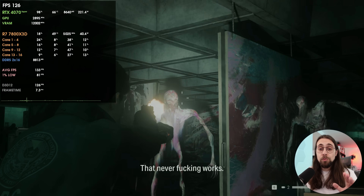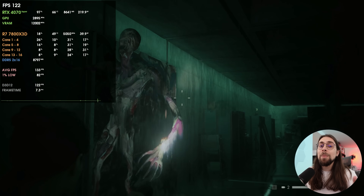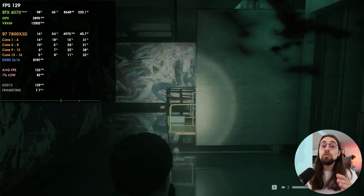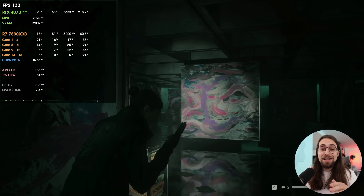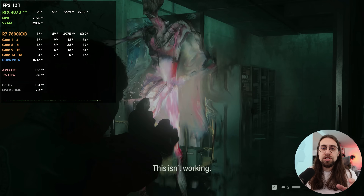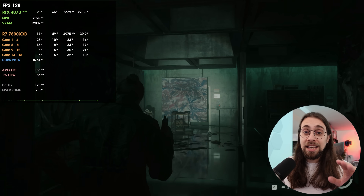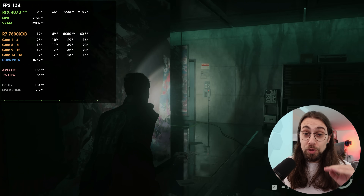I gave you the example of Alan Wake 2. If you have an NVIDIA card, just go inside the game, enable path tracing but without ray reconstruction, and you'll see that the performance is really, really bad. As soon as you enable ray reconstruction, the performance increases a lot. It isn't the case in all scenarios, but in games like Alan Wake, the difference is really, really big.